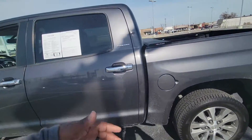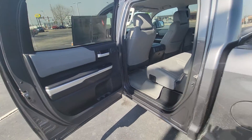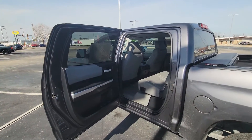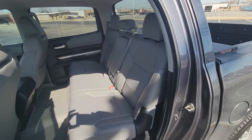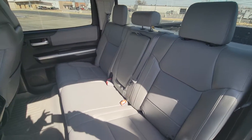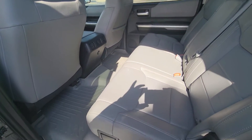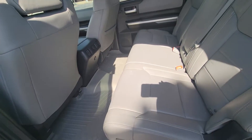Now let's look on the inside. Check out the interior — it is a full crew cab so there's a lot of space inside. It's got the all-weather mats of course.